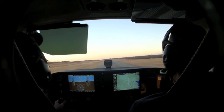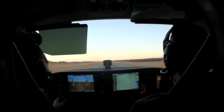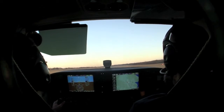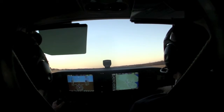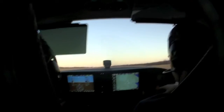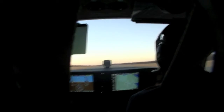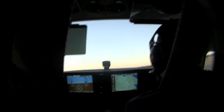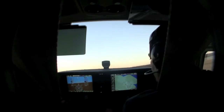There you go. Real good. Looking real nice. Keep that little bit of left rudder there. There you go. Real nice. Flaps are at 10, so let's just go. Let's do it.